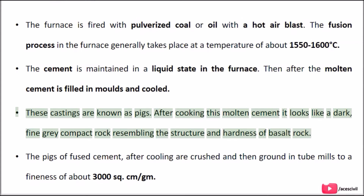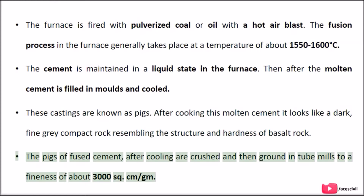After cooling, this molten cement looks like a dark, fine grey compact rock resembling the structure and hardness of basalt rock. The pigs of fused cement, after cooling, are crushed and then ground in tube mills to a fineness of about 3,000 cm² per gram.